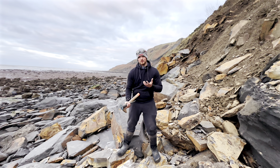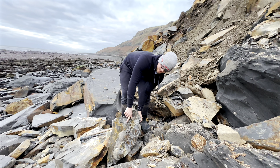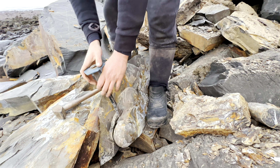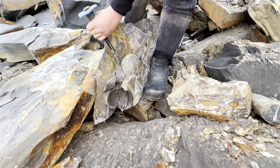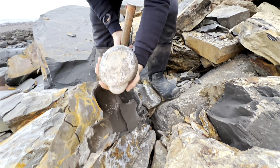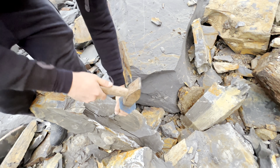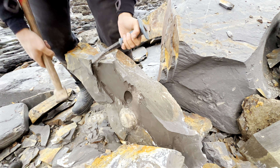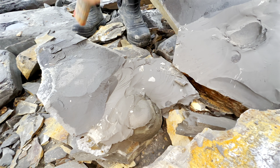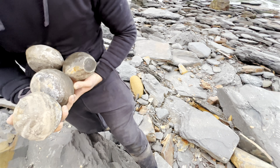We've spotted three perfectly round nodules which could contain fossils, so let's break them out. I'm just going to put my safety glasses on. There's actually four in this one — there's two here which we didn't see, and there's another two. You can see this shell here is really soft — it just breaks away from the nodules really easily. There's got to be an ammonite in at least one of these. There are so many — I'm just going to take them down to somewhere a little bit easier to split them.